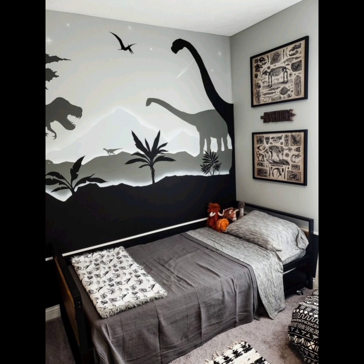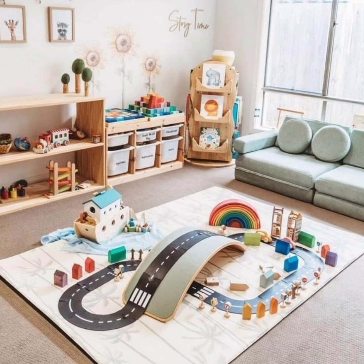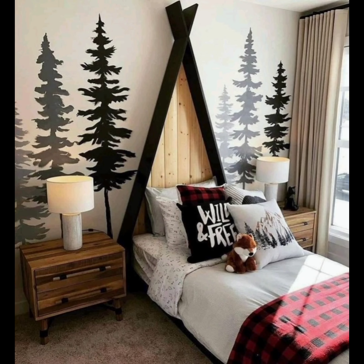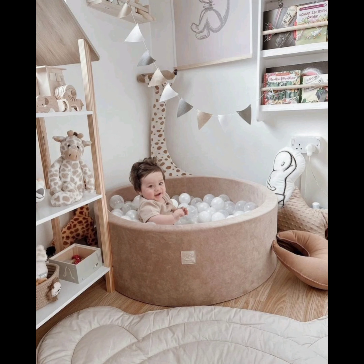Number five: kids grow up fast and their rooms should grow with them. We shall discuss adaptable furniture options that can evolve as your child's needs change. From cribs that convert into beds to desks that adjust in height, we have got tips on how to future-proof your kids room design.